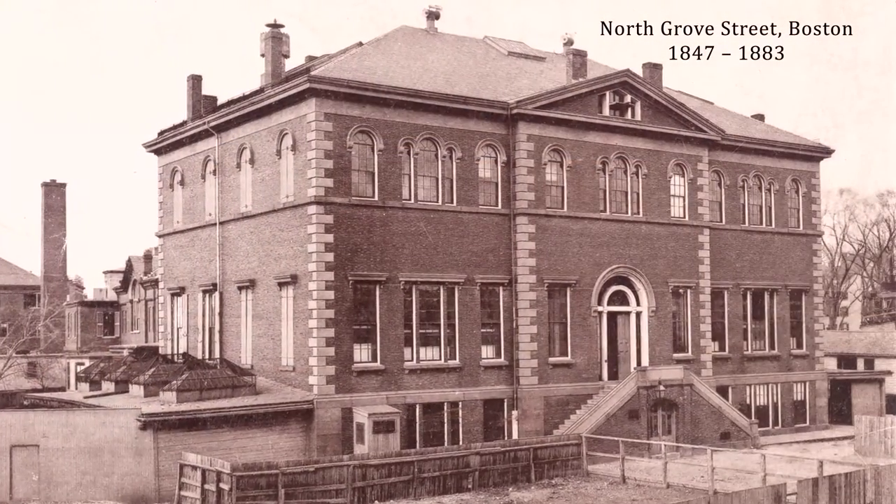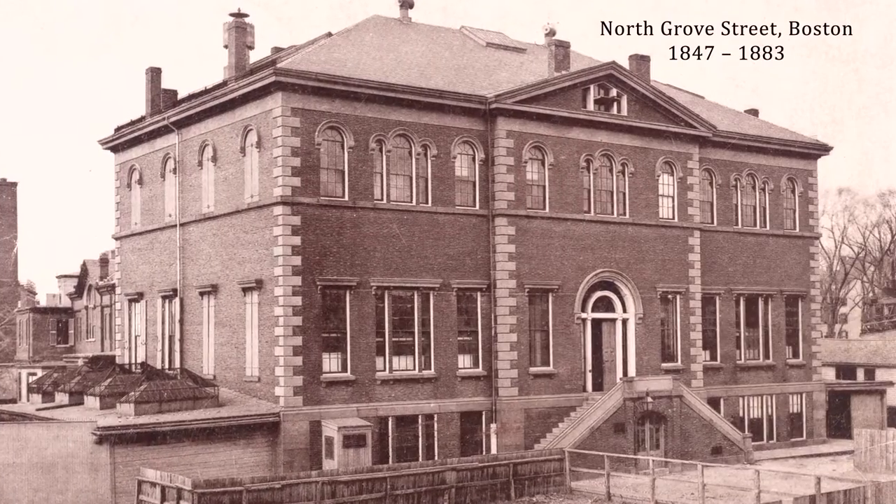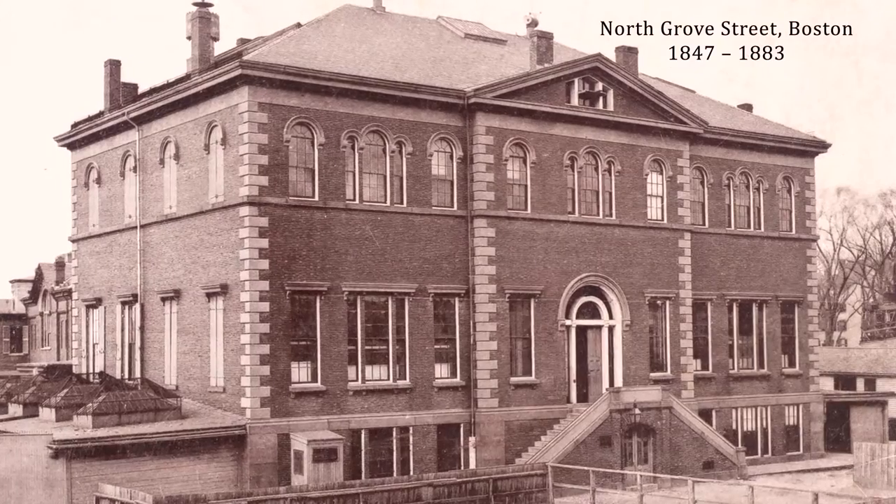The next home of the building was on North Grove Street, and that's the one which puts it right next to the Mass General. When this building was excavated about 25 years ago, they found a tea set engraved from the owner to the dean of the Harvard Medical School.